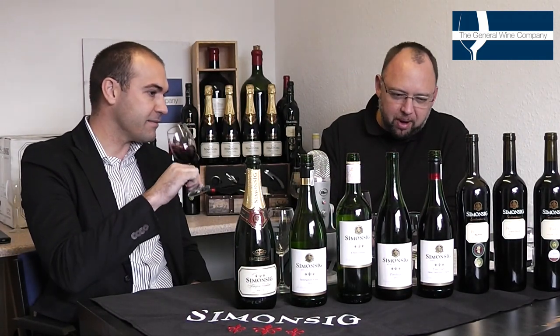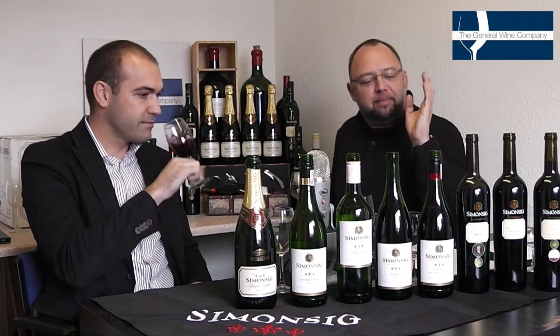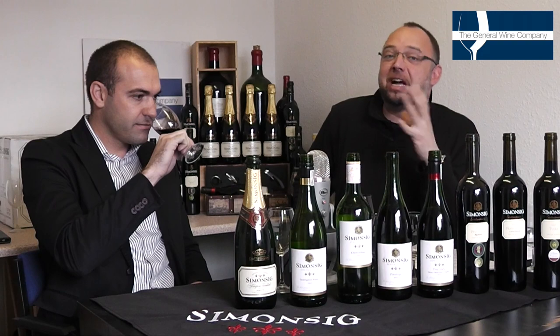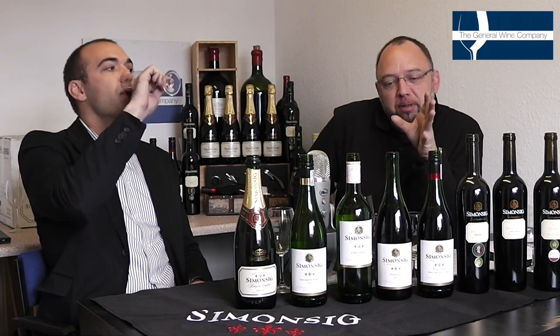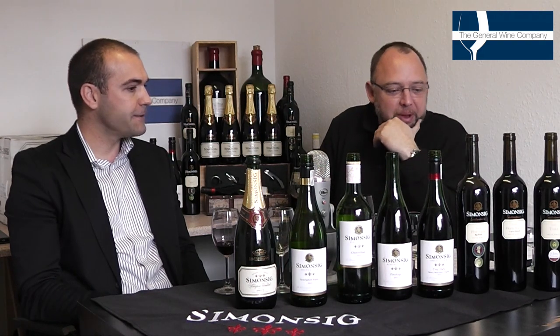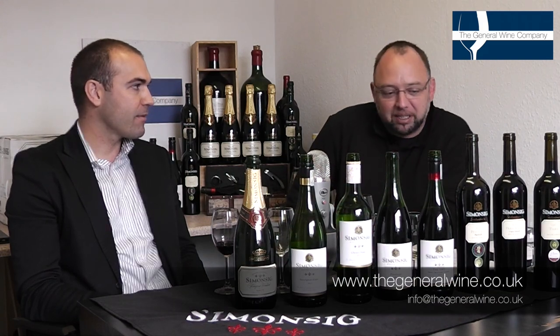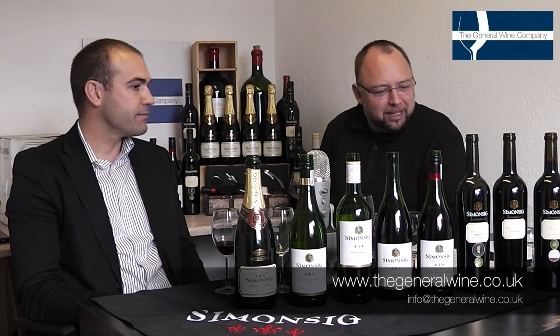So this is 2010. You can see that the standard Pinotage is very fruitive, and this has got a complexity to it because of that oak, which I think works really, really well. A little bit more of a food wine potentially — whereas the standard one you could have on its own, chill it down, maybe as some seem to like to do, but the Red Hill requires a little bit more thought going into it.